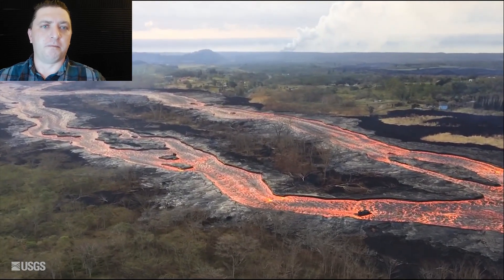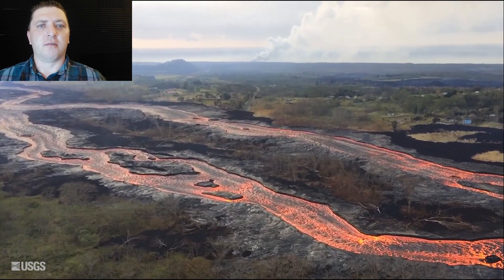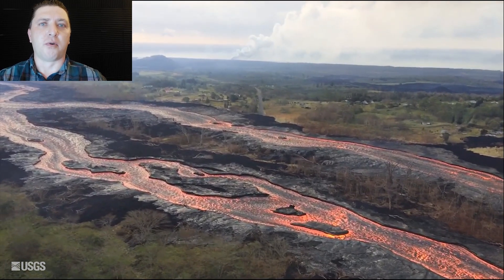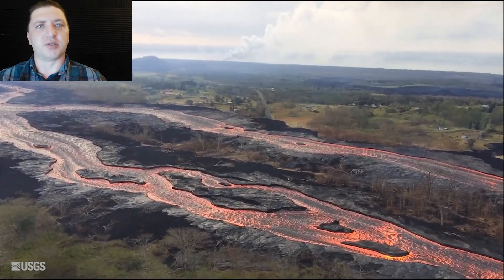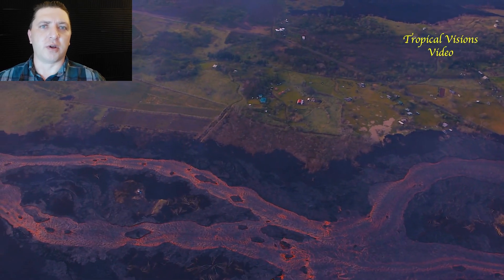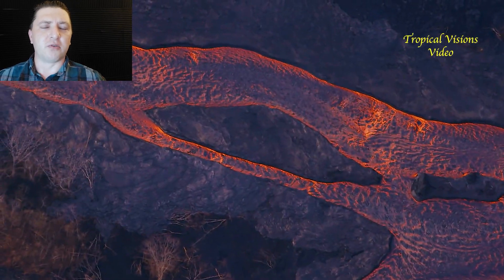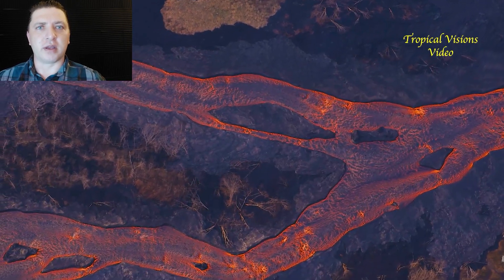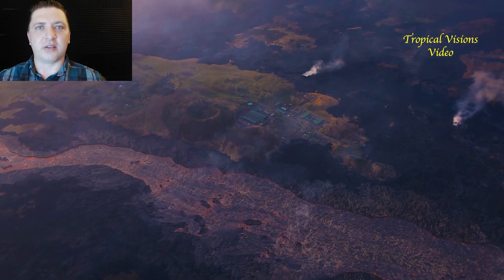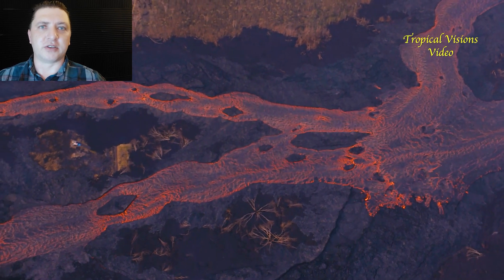The vast majority of the eruption produces A'a lava — very rough, fast-moving lava flows more prone to high flow volumes in steeper areas. These overflows, though, are more pahoehoe: smooth and ropey lava flows that are really brittle. We get what's called shell pahoehoe — a very thin layer of pahoehoe that is hollow inside, so if you step on it you'll fall through a couple inches to a couple feet.